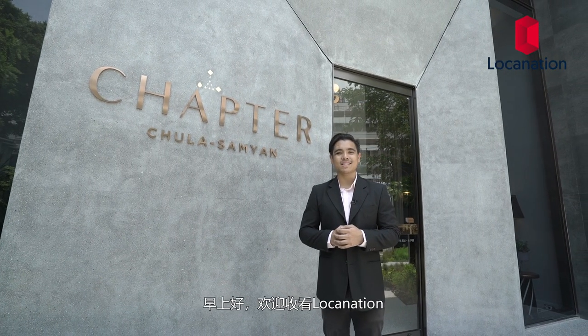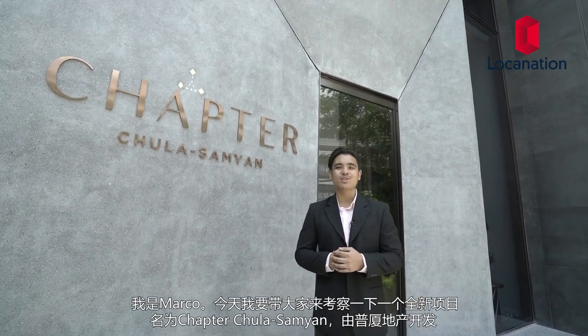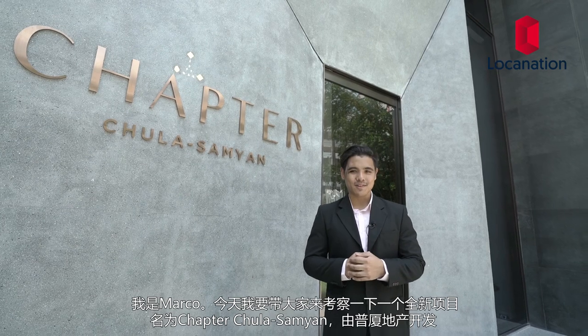Good morning everyone and welcome to Logo Nation. My name is Mark and today we're going to look at a brand new condo called Chapter Jula Samyang, developed by Pritza.